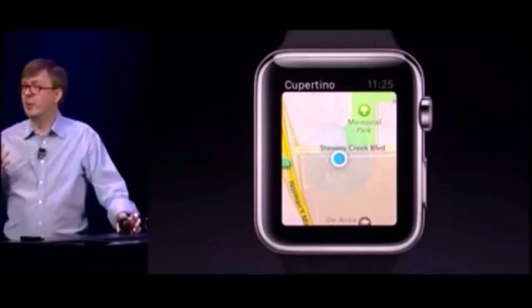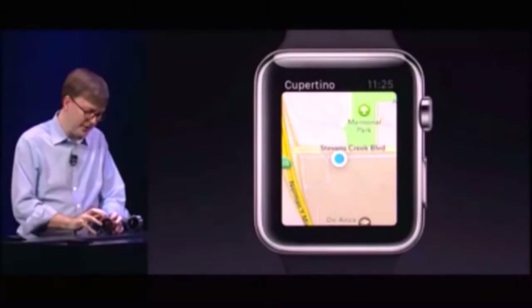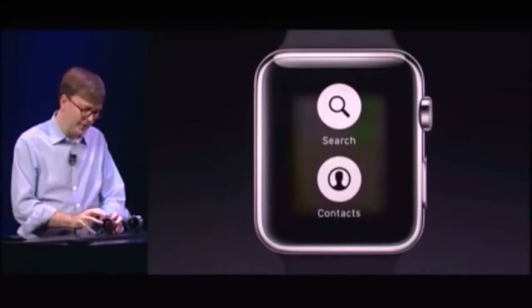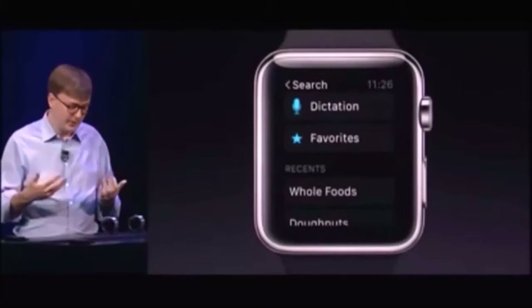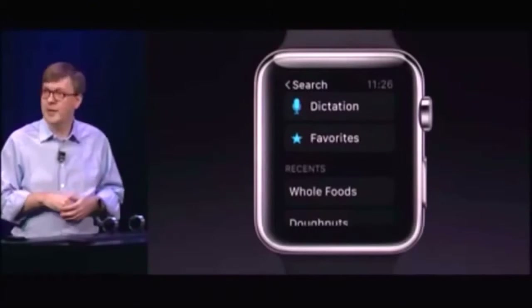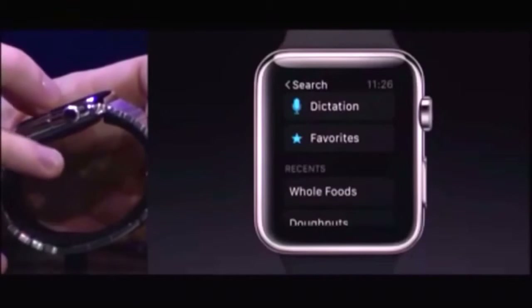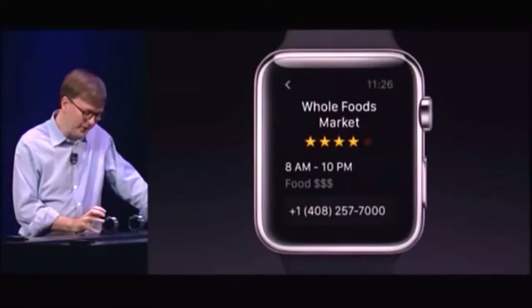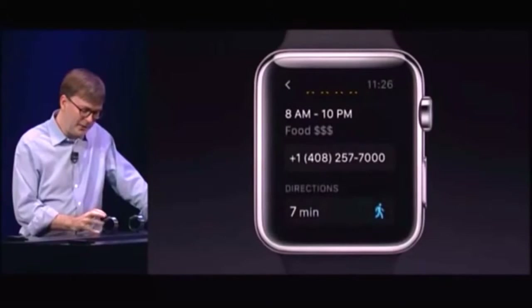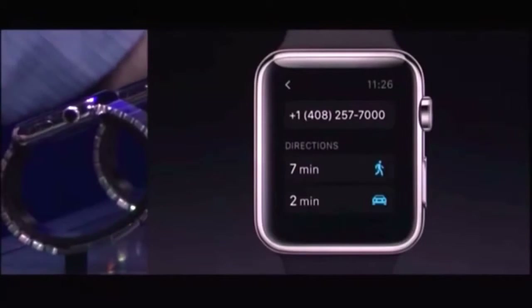Now, if I'd like to look for things around me, you can bring up a context menu for Maps by force touch. Here I have a search command. I can find things by dictation, my favorites, or if I recently searched for things I can just tap on those. We've got Whole Foods here. Let's get directions to Whole Foods. It's going to calculate and find the local Whole Foods. You've got the hours and a phone number if you'd like to call. And you have directions — walking and driving.